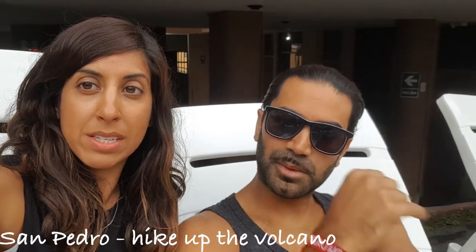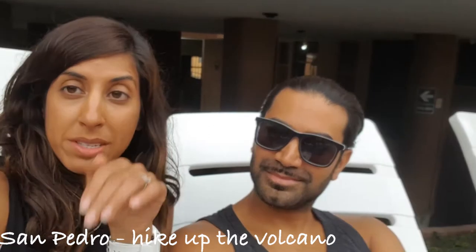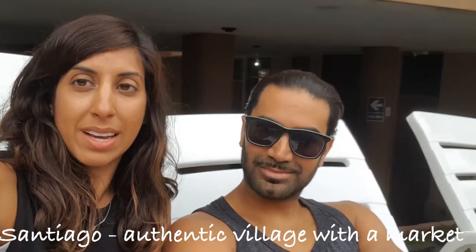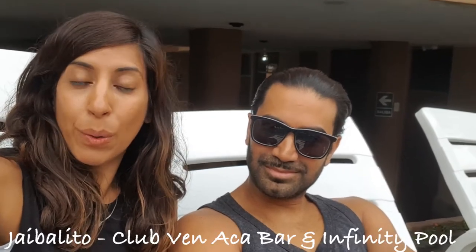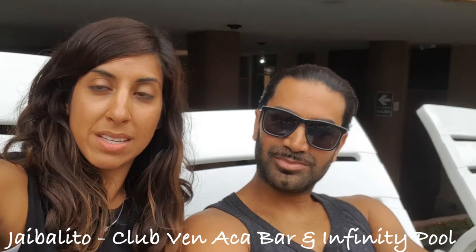There are other villages that you can stay at too. There's San Pedro, which is a great place to go if you want to hike San Pedro Volcano — it's quite steep and hilly, it reminds me a bit of San Francisco. There's also San Marcos, which has a cool nature reserve. You've got Santiago, which has a nice market on Fridays or Sundays. And Jaibalito, which a lot of people go to mainly to swim in the infinity pool connected to a bar.